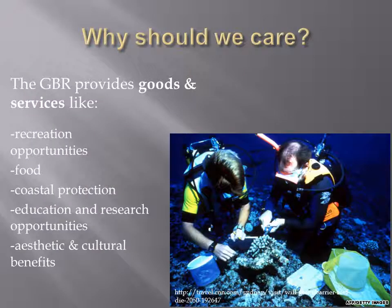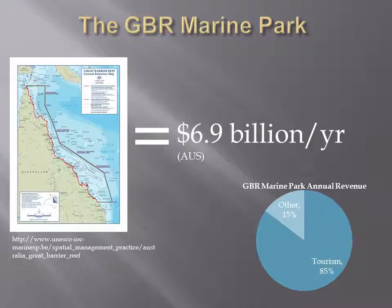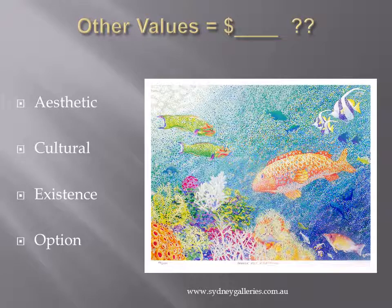The Great Barrier Reef provides vast numbers of people with ecological goods and services. Some have been quantified in monetary terms and the value of others is less apparent in terms of dollar amounts. For example, the Great Barrier Reef marine park generates about $6.9 billion annually for Australia's economy, more than 85% of which is directly from the tourism industry. But it is much more complicated and difficult to hang price tags on other, more abstract services like existence and option values.